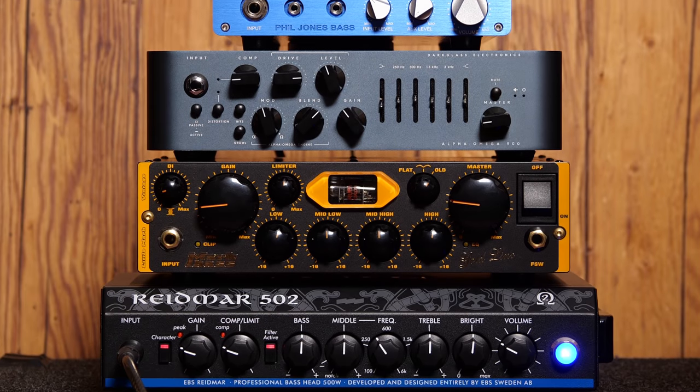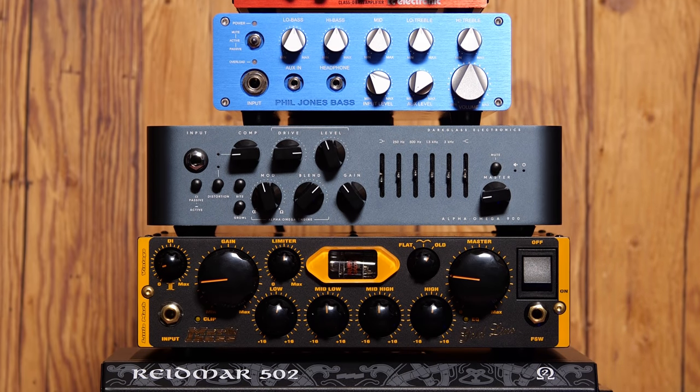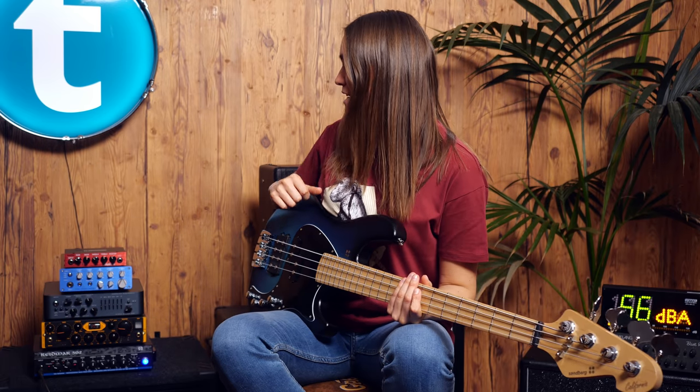Here is our little amp tower. As you can see, it goes to the more compact side. They're smaller than we're used to, so you can carry them easily around. At the very end, we are going to compare them with the same lick. Let's start with the EBS, so let's go!